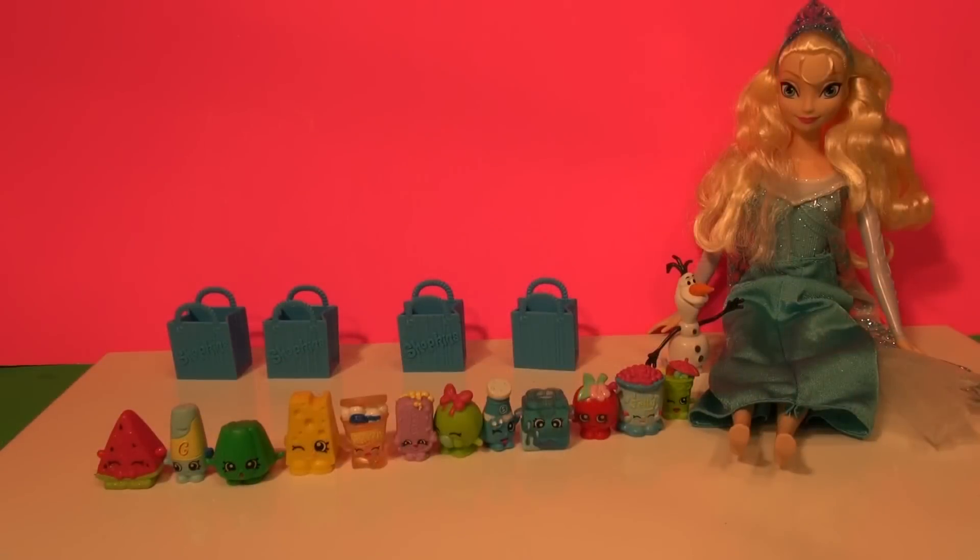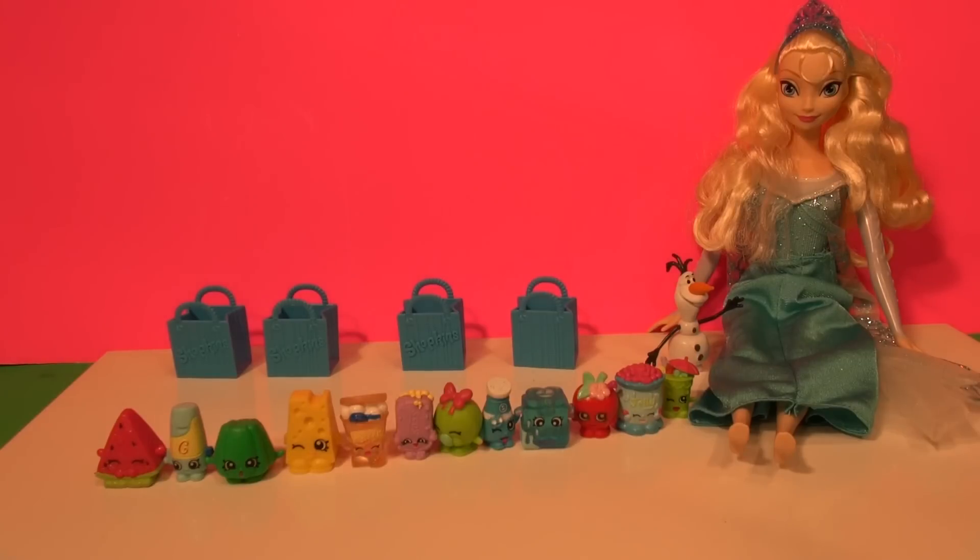There's our first 12 Shopkins special edition from the Frozen section. Can you name any of those? Put them in the comments if you know them all. And thanks to Olaf for his help.